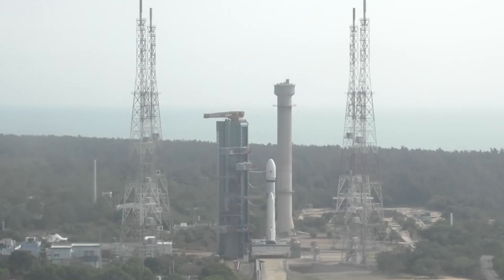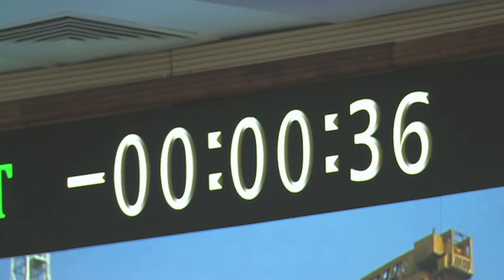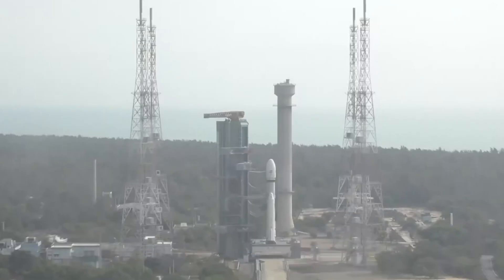All sequences are on. Minus 45 seconds. Minus 40 seconds. L110 VHPP open. Minus 30 seconds to go. Minus 25 seconds. L110 VHPP open. Minus 20 seconds.